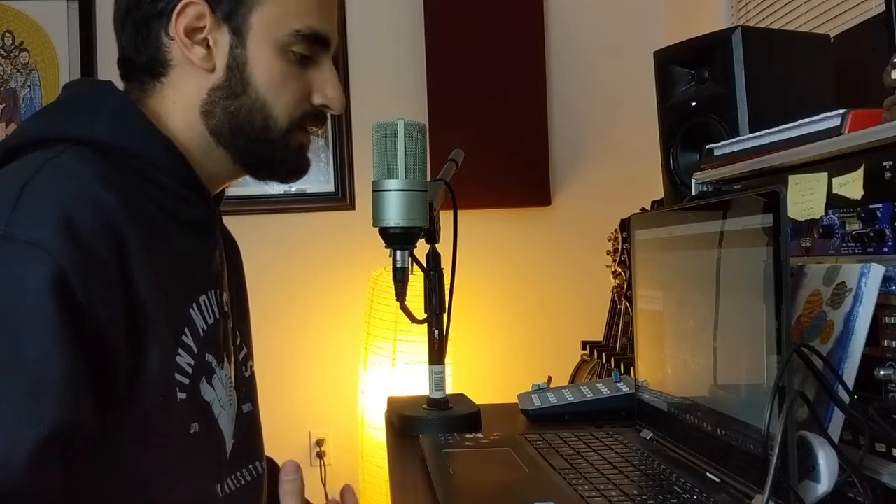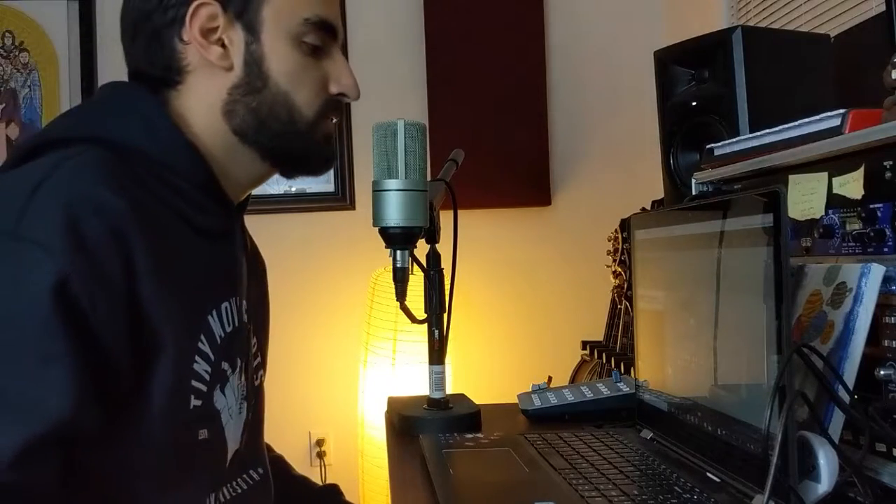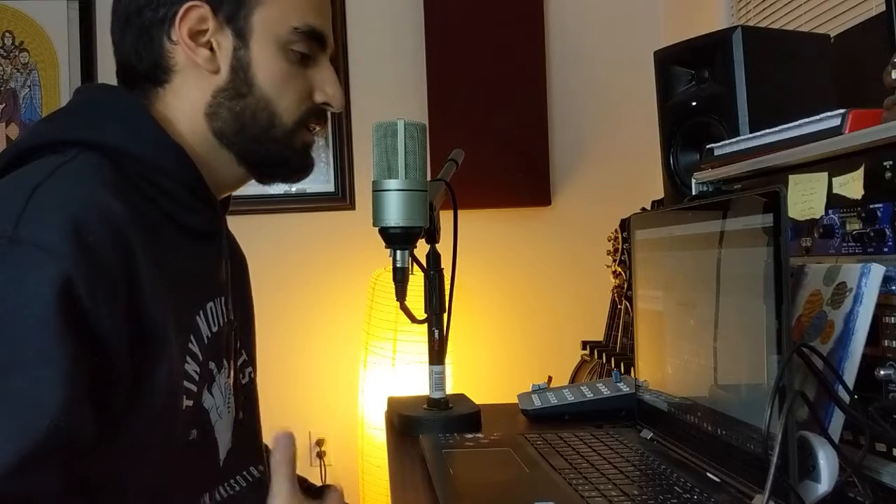Now I'm going to do a test of what we were just talking about — distance affecting your volume. Notice as I get closer to the mic, you can hear the increase in volume. My voice is louder now. The further I back away, the quieter I get. Now I'm here and you can hear some echoeyness in my voice and how quiet it is. Then I get closer and you can hear how loud it gets — the volume actually changes dramatically based on distance from the mic.